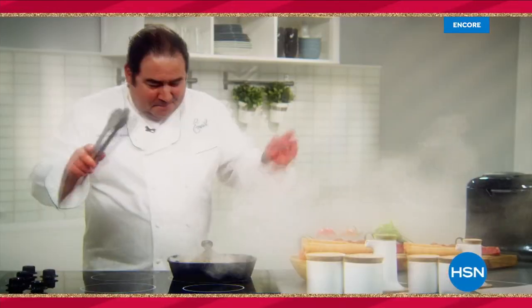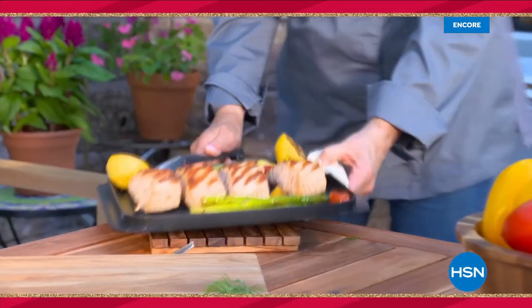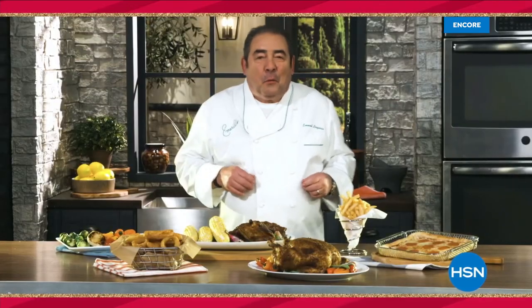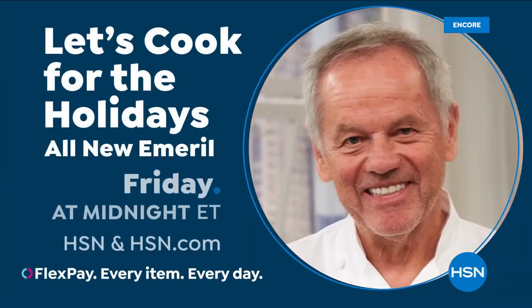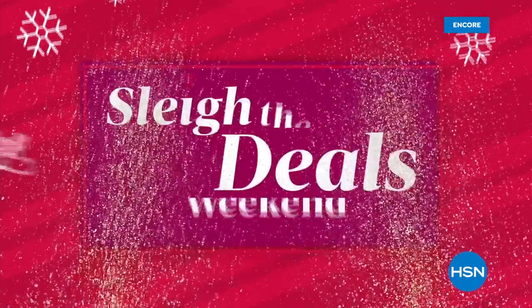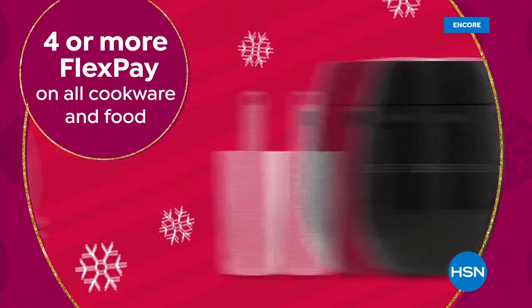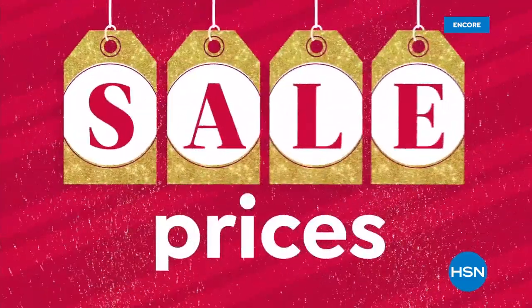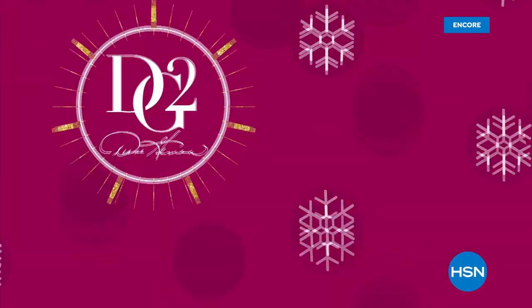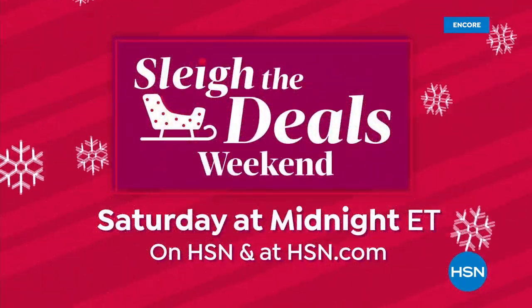It's our biggest foodie event of the season. HSN's Let's Cook for the Holidays kicks off with celebrity chefs Curtis Stone and Wolfgang Puck for 24 hours of culinary deals and gourmet food, all on 4 FlexPay. Iron Chef Beau Mack makes his debut and don't miss the premiere of Celebrity Chef Emeril, who has returned with brand-new ways to cook like a pro. With only seven weeks left till Christmas, let us lighten your holiday load with HSN's Slay the Deals Weekend, Saturday at midnight on HSN and at HSN.com.